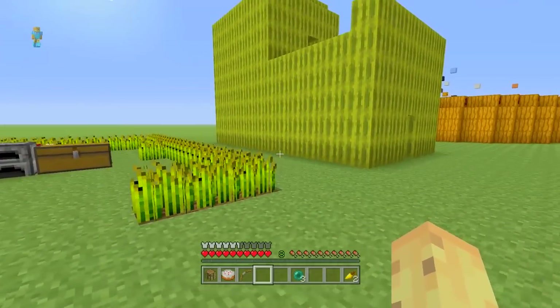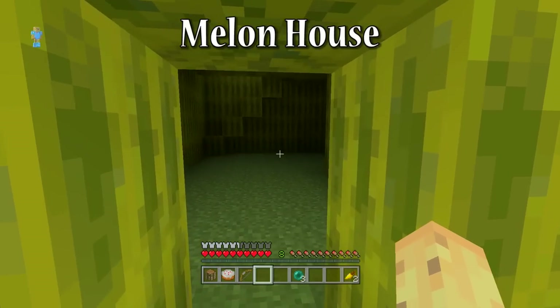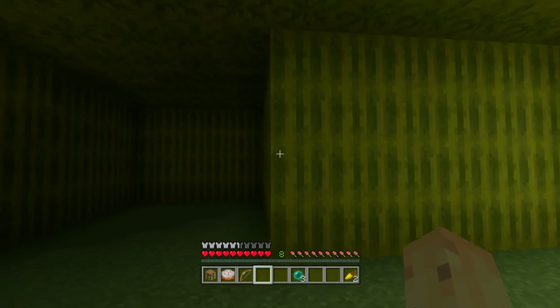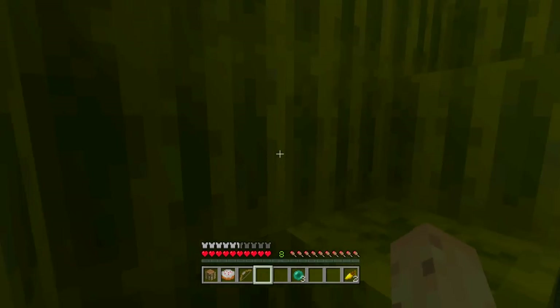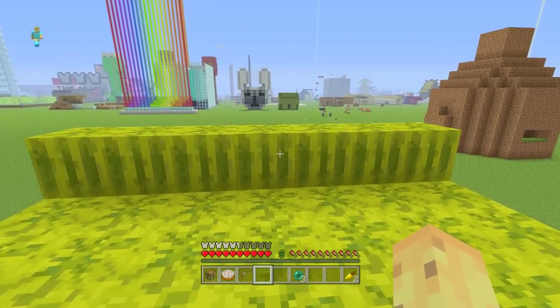Let's start with the easiest house to eat — the one that if you're just like, oh, I'm starving and I need to eat, it's the perfect house for you. It is a melon house, and of course it's going to require a bunch of melons because you need to take nine melon slices, make them a block, and then make a whole house out of it. It's actually one of the easiest ones to make a house out of because it can be used for a bunch of different things. You can see here I even got a balcony made out of melons.